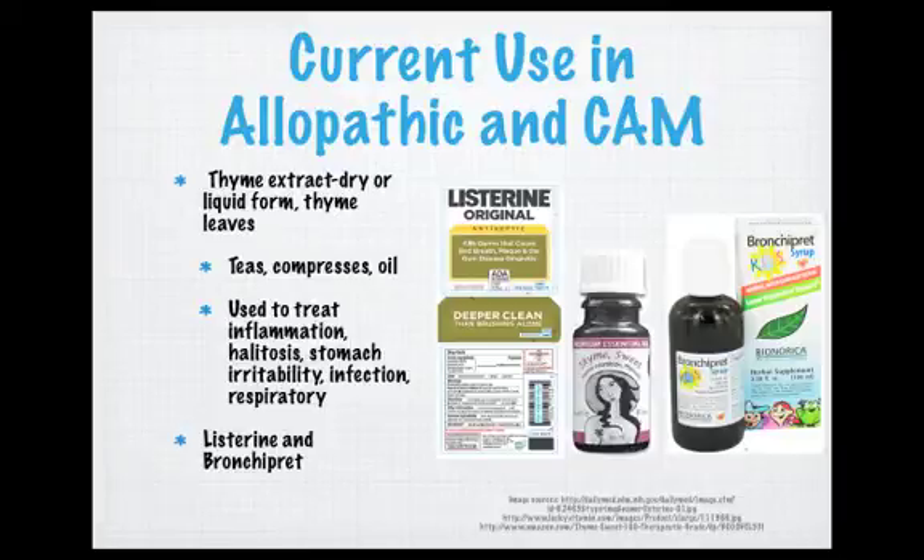Currently, in regards to allopathic and CAM therapies, thyme extract in dried liquid form and thyme leaves are commonly used as teas, compresses, and the oil itself is very important. Listerine and Bronchipret are two natural products in use, and thyme oil is found in many natural food stores. These various forms of thyme are usually used to treat inflammation, halitosis, stomach irritability, infection, and other respiratory disorders like bronchitis and cough.